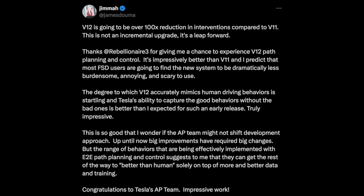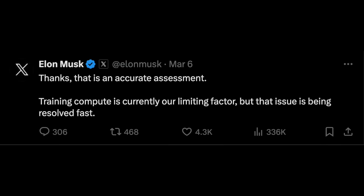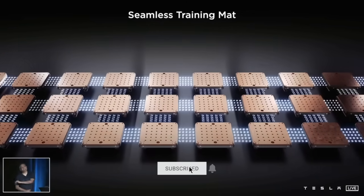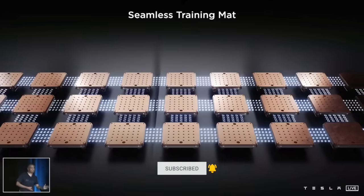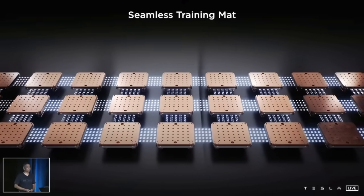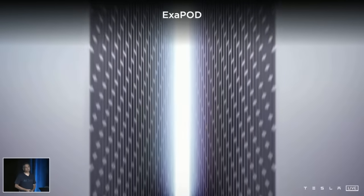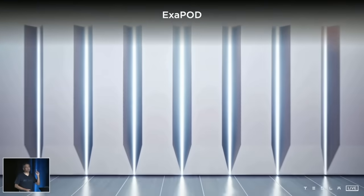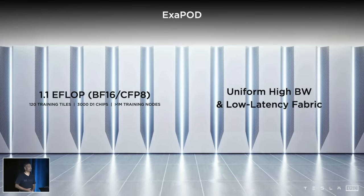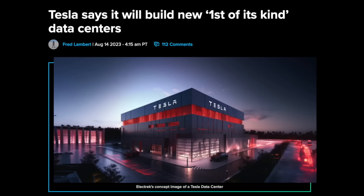This is not an incremental upgrade — it's a leap forward. Elon replied to James and wrote: 'Thanks, that is an accurate assessment. Training compute is currently our limiting factor, but that issue is being resolved fast.' Tesla is building compute power as fast as they can, and it sounds like they're making good progress. Elon has said they will not be compute constrained by the end of this year. It seems Dojo is also doing pretty well.